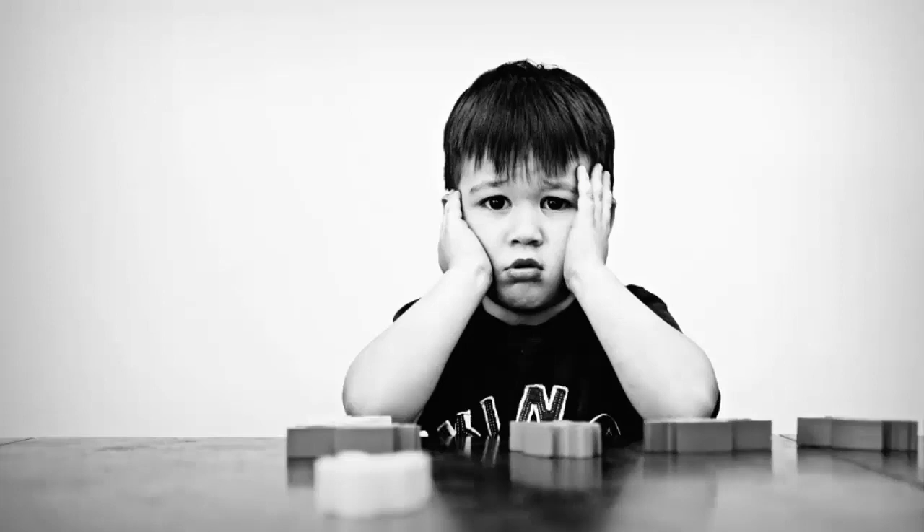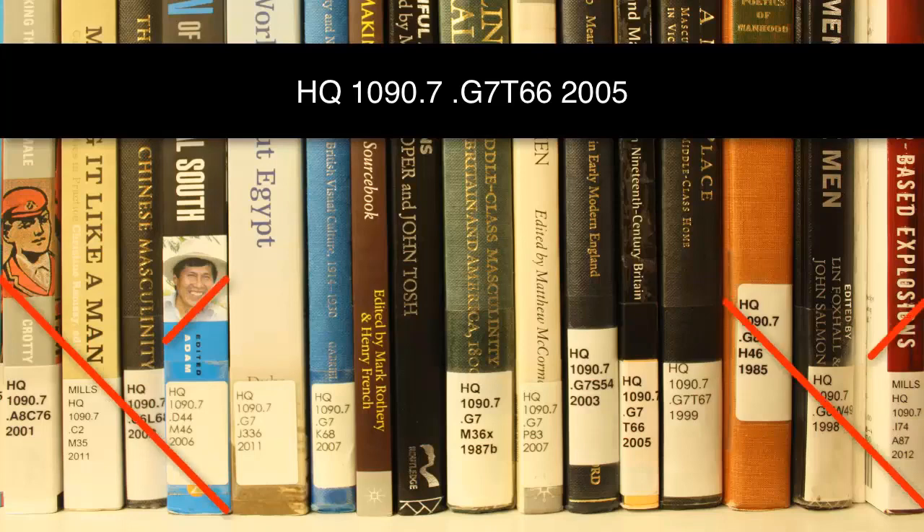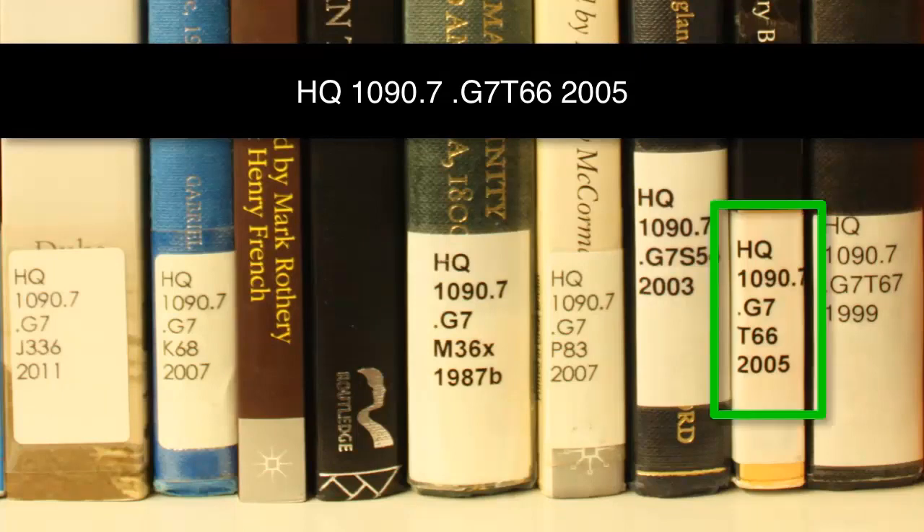I know what you're thinking — this is taking forever. But these last parts are important. Now you'll read the third section alphabetically and then numerically. Once you've found the HQ1090.7 books, you'll look for ones that have HQ1090.7.G7. Once you find those books, look for ones that have HQ1090.7.G7 T66.